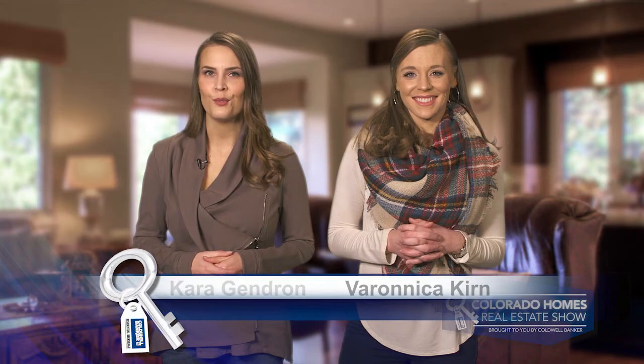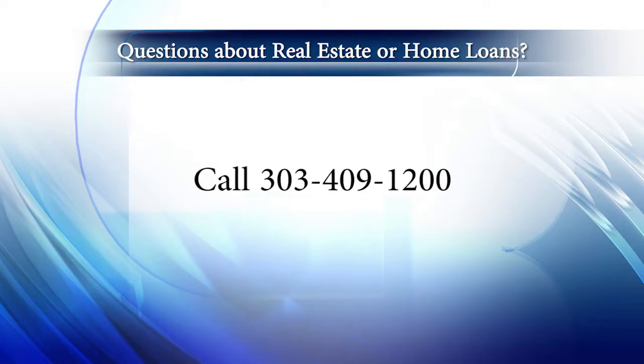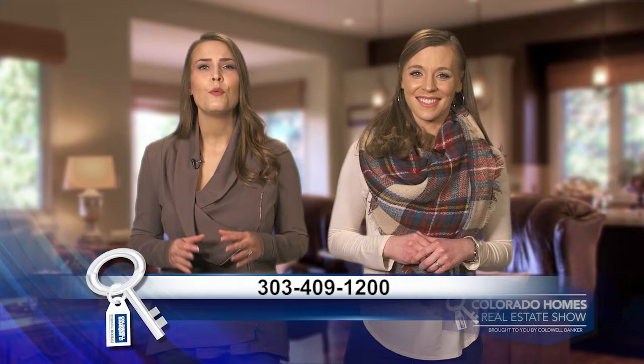Good morning, it's April 22nd and today we're coming to you from another beautiful Colorado home. Don't forget to set your DVR or tune in every Sunday morning at 10am for the latest in real estate news, tips, and great Colorado properties for sale. If you have any questions about real estate or getting a home mortgage, be sure to give us a call at 303-409-1200. Each week we're proud to showcase a top Coldwell Banker real estate professional. We have the best agents from Fort Collins all the way down to Pueblo and everywhere in between. Give us a call at 303-409-1200 and we will personally match you up with one of our very best, someone who knows your neighborhood or favorite area well. Now let's get to the show and check out some amazing Colorado properties for sale.